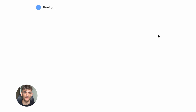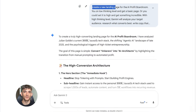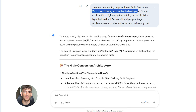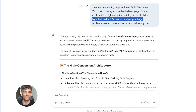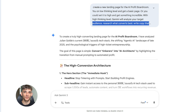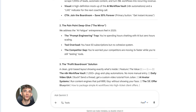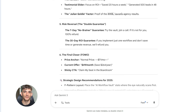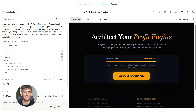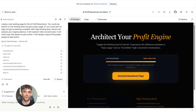This is perfect for complex tasks like writing code, planning campaigns, and analyzing data. Say you want to create a new landing page. You could ask Gemini on low thinking level and get a basic page, or you could set it to high and get something incredible. With high thinking level, Gemini will analyze your target audience, research what converts best, write copy that speaks to pain points, and design a layout that guides people to take action — all because you changed one setting.